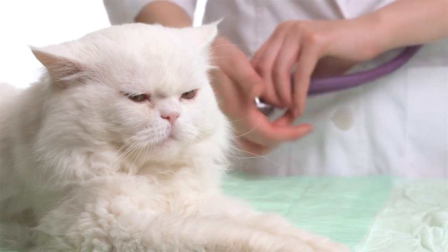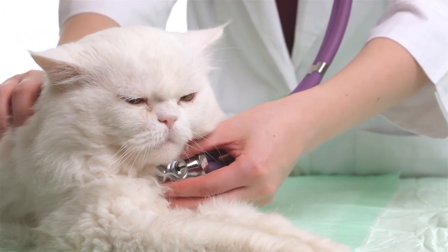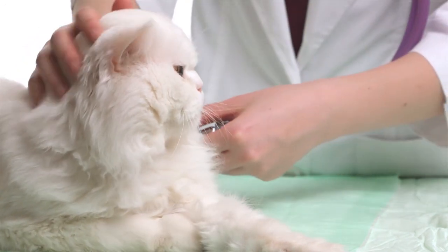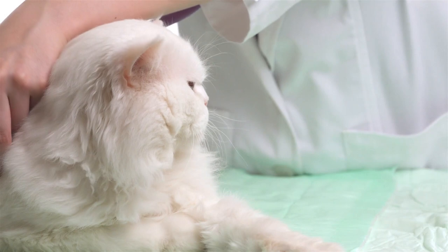Regular vet visits are important. Persian cats are prone to a number of medical conditions, such as polycystic kidney disease (PKD), respiratory disorders, and dental issues. Make appointments with the vet for routine checkups and immunizations, as well as to address any health issues as soon as they arise.